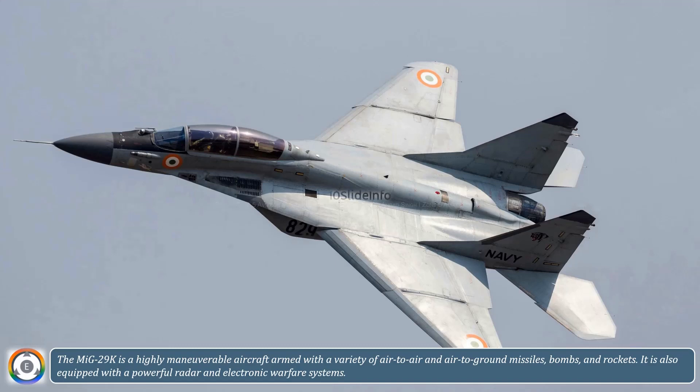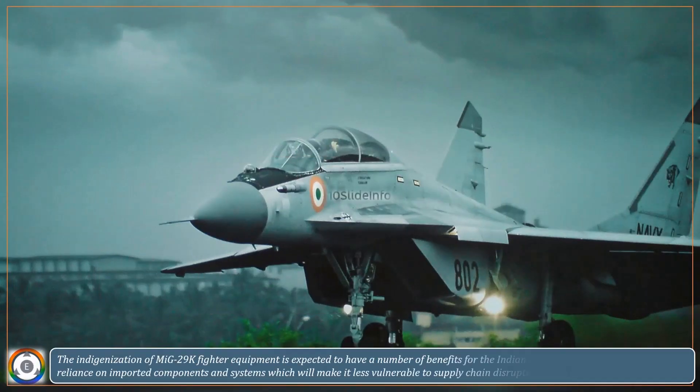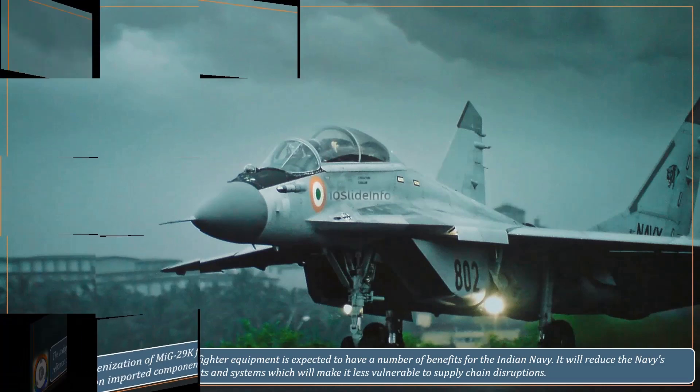It is also equipped with a powerful radar and electronic warfare systems. The indigenization of MiG-29K fighter equipment is expected to have a number of benefits for the Indian Navy. It will reduce the Navy's reliance on imported components and systems, which will make it less vulnerable to supply chain disruptions. It will also boost the domestic defense industry.